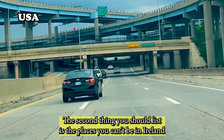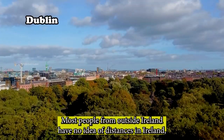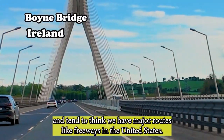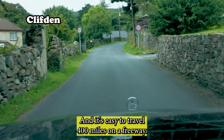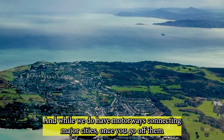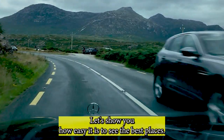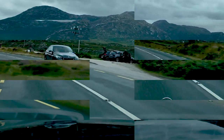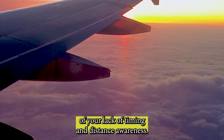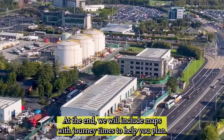The second thing is to list the places you can't be in Ireland without seeing. Most people from outside Ireland have no idea of distances and tend to think we have major routes like freeways in the United States, where it's easy to travel 400 miles. While we do have motorways connecting major cities, once you go off them through small villages with winding narrow roads, it does take time. At the end of this video, we will include maps with journey times to help you plan.